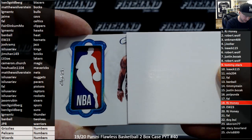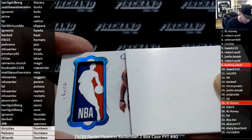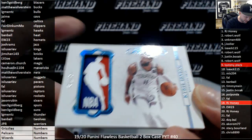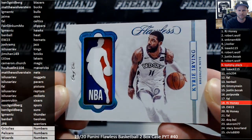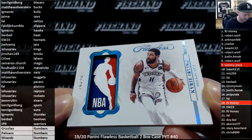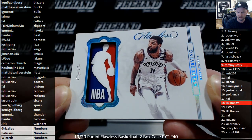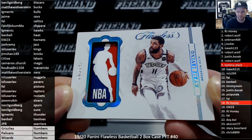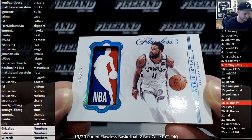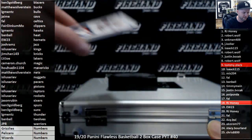Anybody recognize that arm? Can you make out the tats? Kyrie Irving for the Brooklyn Nets — going to Matthew Silverstein, congratulations. Kyrie! Congratulations Matthew — you also win $350 in store credit on top of your nice Kyrie Logo Man.